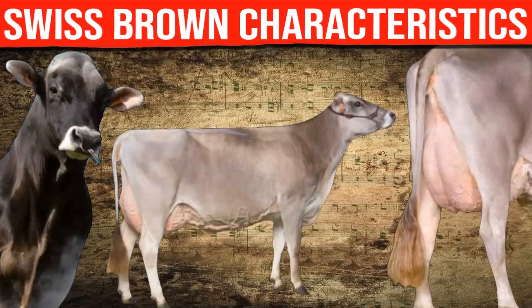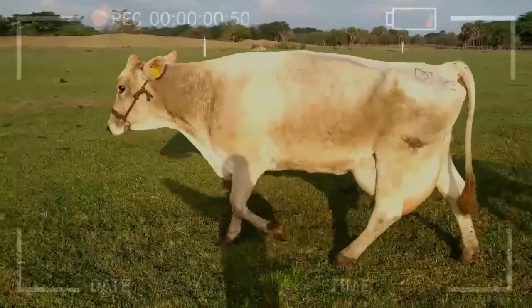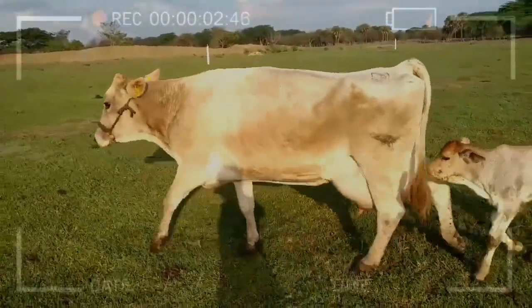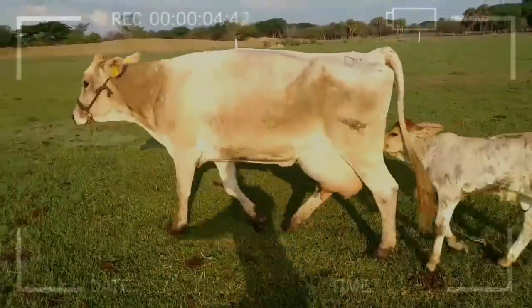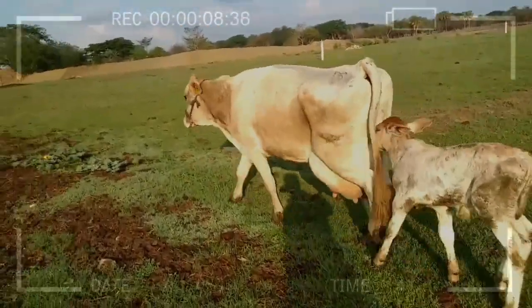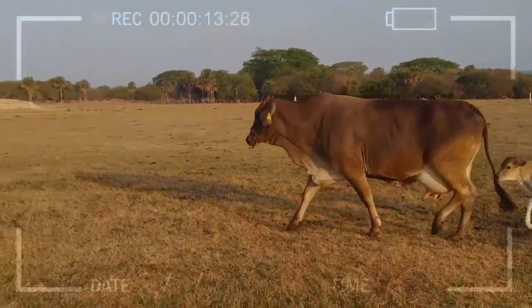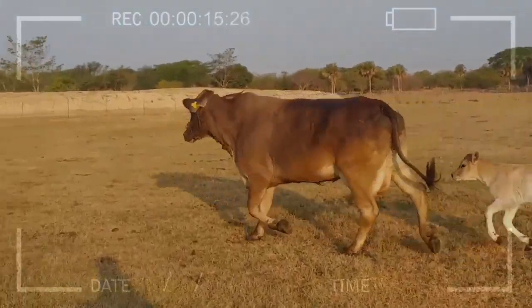The Swiss Brown Cattle breed, originating from Switzerland, is widely recognized for its exceptional milk production performance and adaptability to various environments. These animals are known for their ability to produce high-quality milk, in addition to having notable physical characteristics that distinguish them from other breeds.